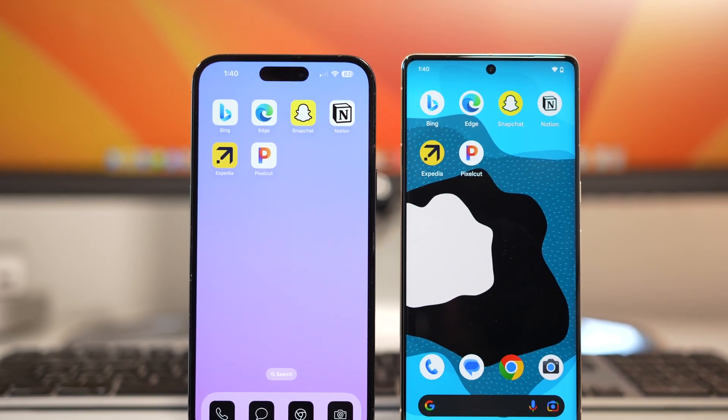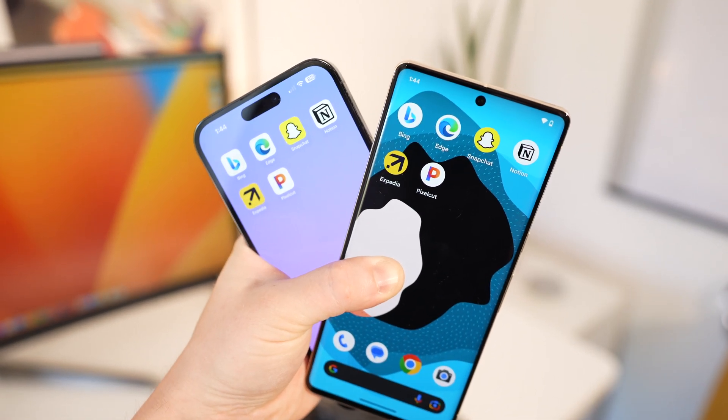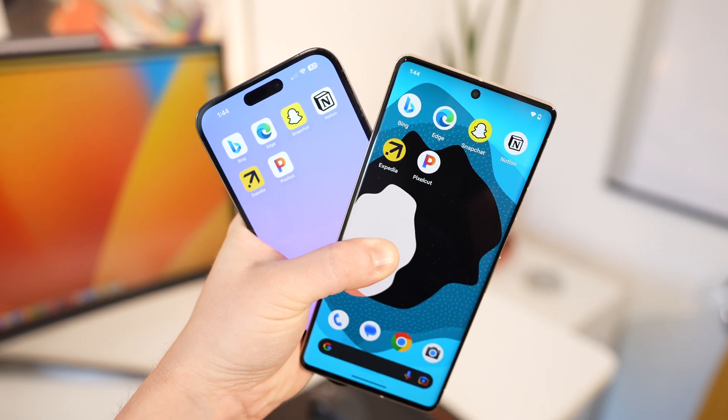It seems like every day there's a new app that adds support for GPT or ChatGPT, so this will be part one of a multi-part series if there's enough interest in it. Please hit that like button down below if you want to see part two. Without further ado, let's go ahead and take a look at the very first app.